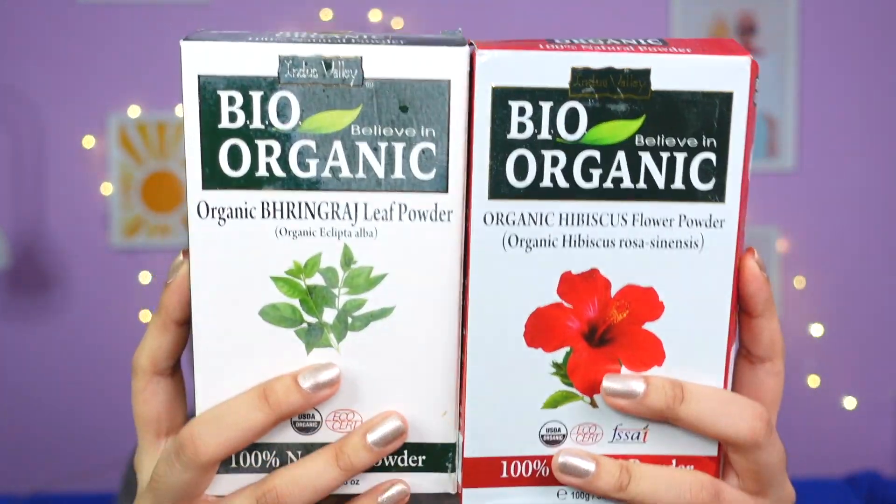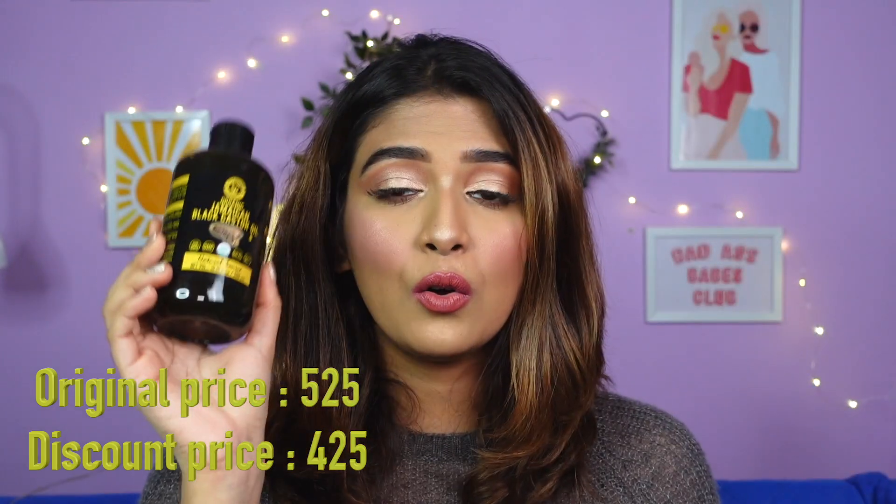Next I got the Bio Organic hibiscus flower powder and bhringraj leaf powder. My mother was thinking of making some DIY hair oil to help my hair grow, so she wanted a couple of powders to mix into the oil. I also got the Jamaican Black Castor Oil. Castor oil is mainly used to grow your hair thick and promotes hair growth if you have hair fall. It's really sticky so you have to dilute it with your regular coconut oil. I'm documenting how my hair is growing — my mother hasn't made the oil yet but I'll definitely make a video on that.